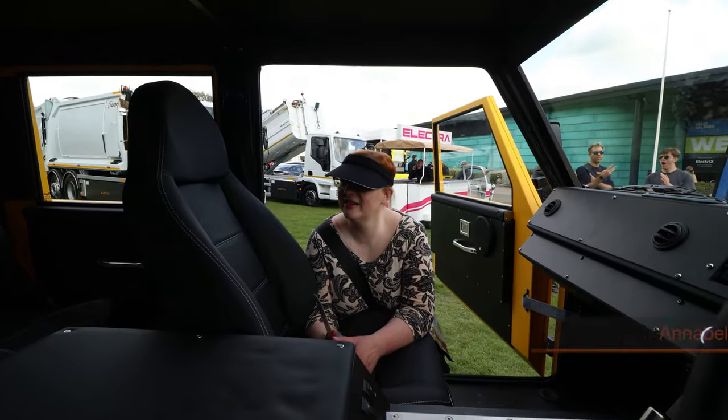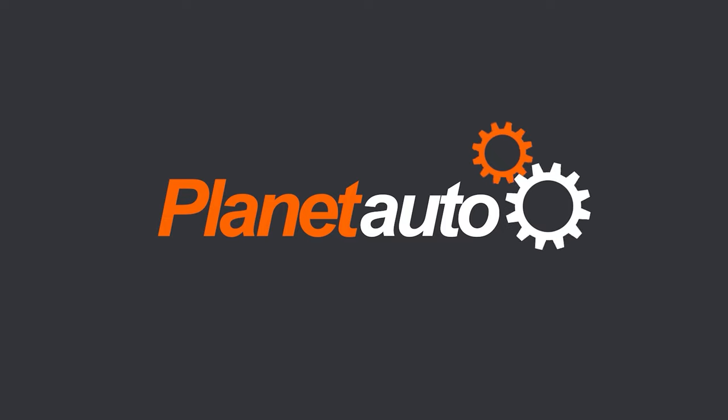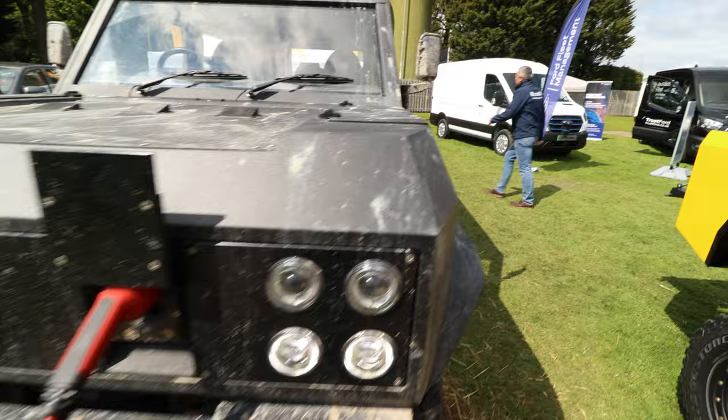This is a beast of a machine. They're called Munro — born, bred and made in Scotland. This is the Munro Mark 1, a purpose-built fully electric 4x4.